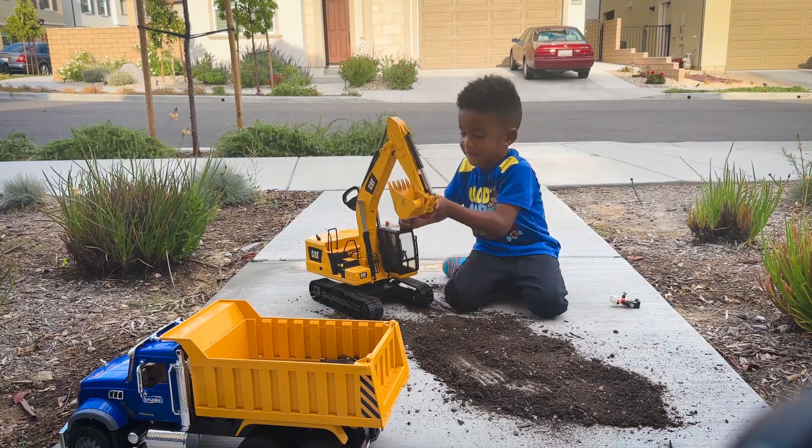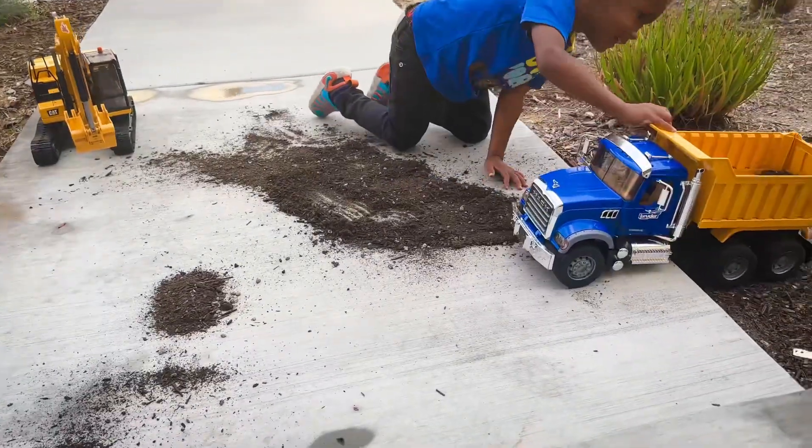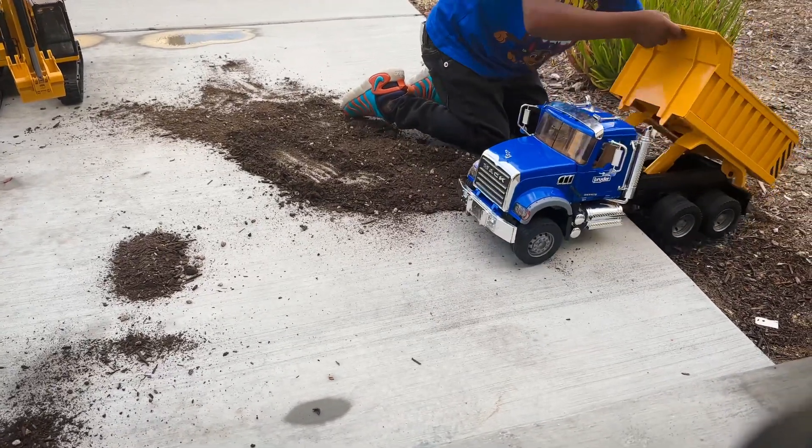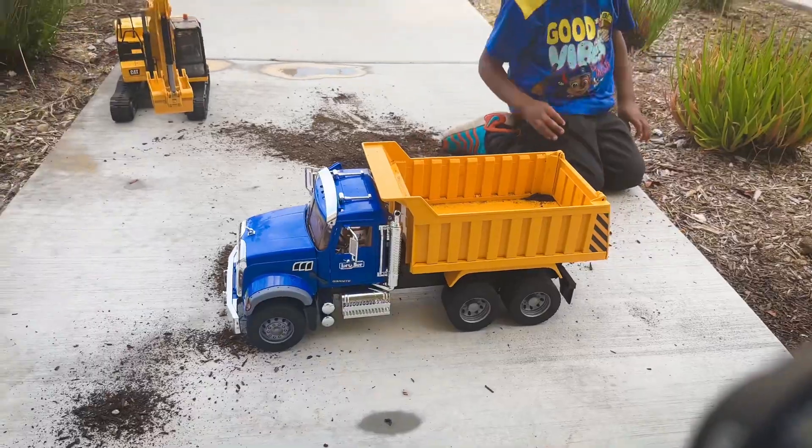And it gets on the, going back up. Whoa! And that's how you — easy.